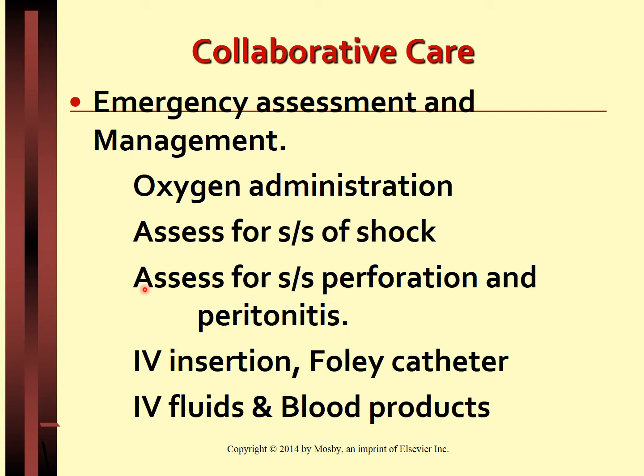Signs of gut perforation and peritonitis include a tense, rigid, board-like abdomen, sudden severe pain, fever, chills, nausea and vomiting, tachycardia, tachypnea, and low blood pressure. The abdomen is also assessed for distension, guarding, and presence or absence of bowel sounds.